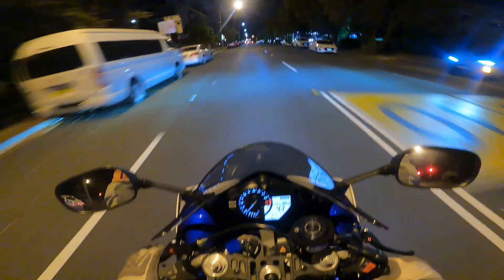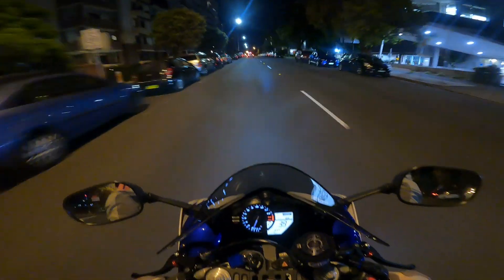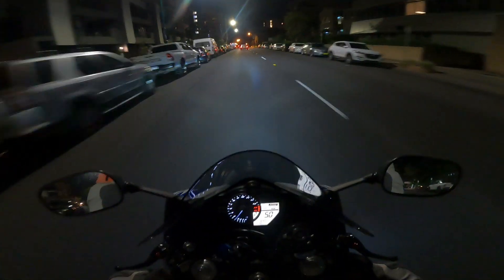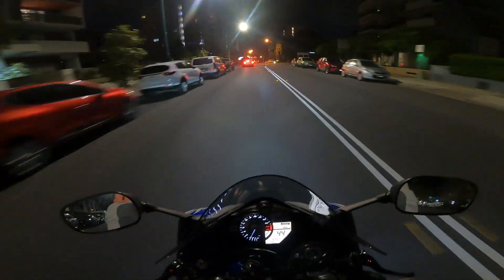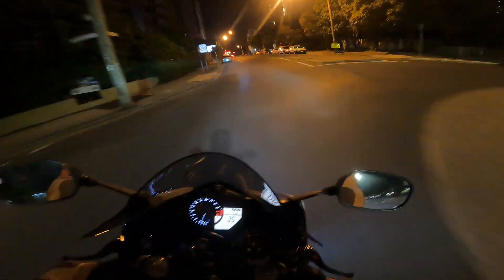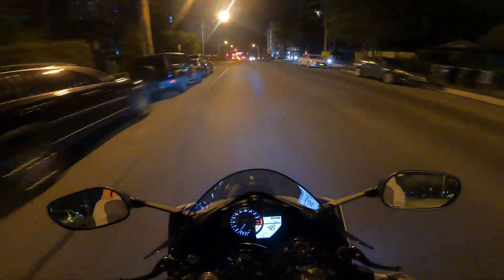Does it look nice? I think so. That's of course a personal thing. But there's not one thing on this bike that I don't like. It was very much a passion purchase. Well, it's also a performance purchase — I mean let's be brutally honest, the R1 is not exactly renowned for being a slow bike.